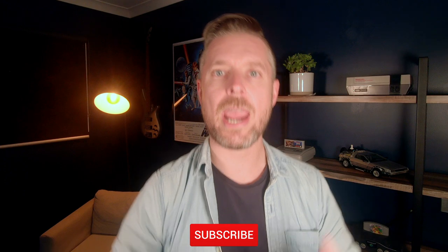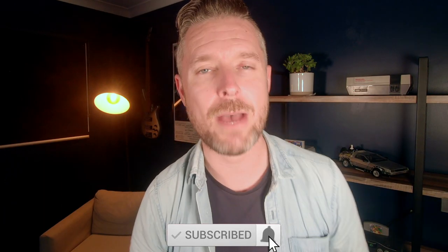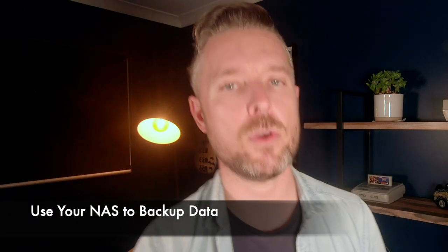Before we move on to the last one, please remember to subscribe to my channel — subscribing lets me know that you care and want to watch future videos I'm releasing, so do click the button and the bell. Number six, which I think is one of the most important ones of all, is to use your NAS to back up your data.